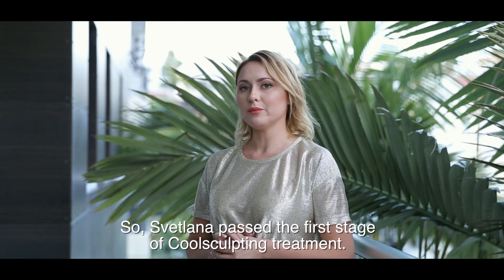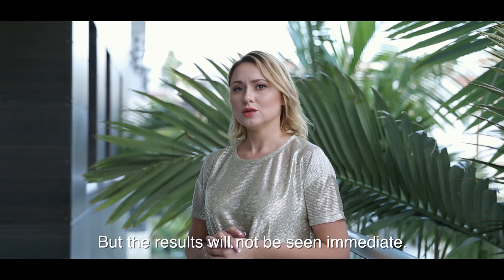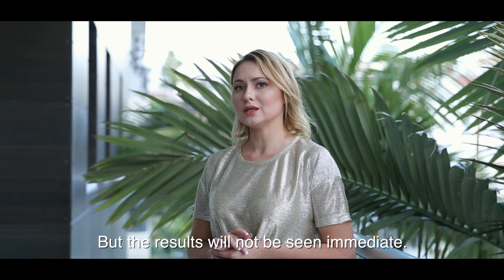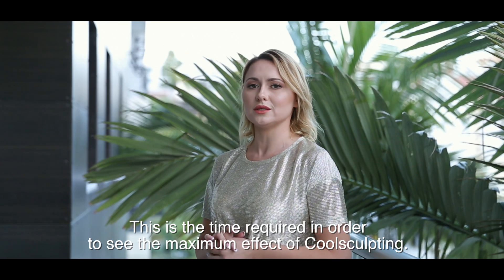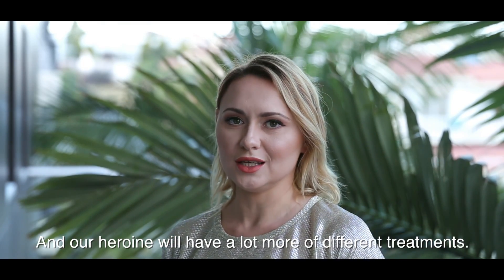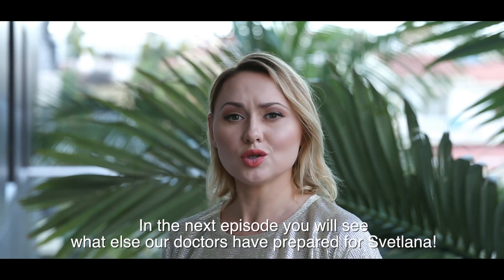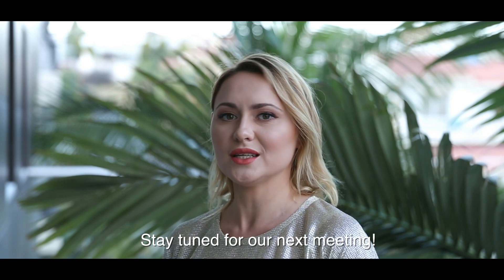Svetlana has passed the first step of the CoolSculpting procedure. She will also have several more sessions, but the results will not be seen immediately — we will return to her in 3 months to see the maximum effect. The path to beauty is not so easy, and in the future we have many different procedures prepared for Svetlana. You will find out what's next in the next episode. Stay tuned.